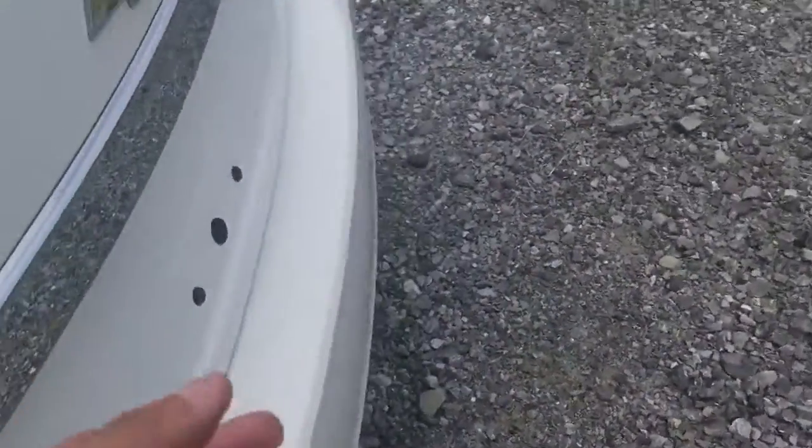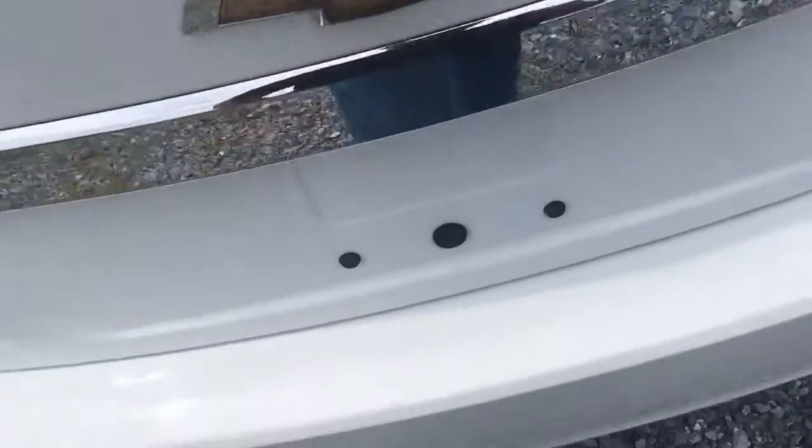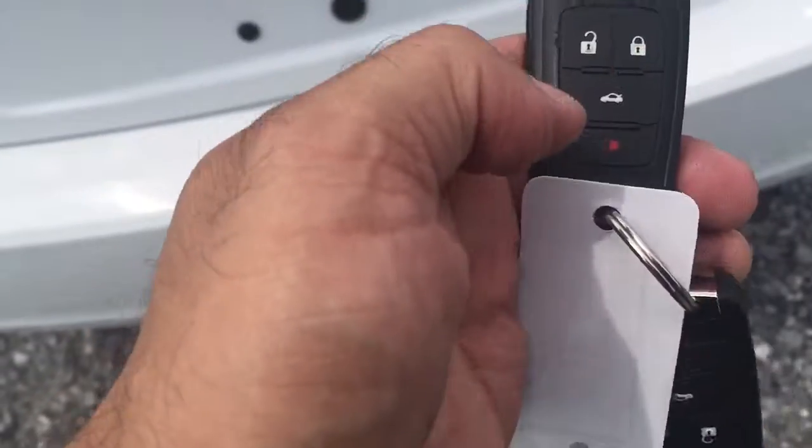Let's check the trunk. You get the mats. 60-40 split on the seats. Very nice. Tons of room. Big opening. Lots of space, really deep.